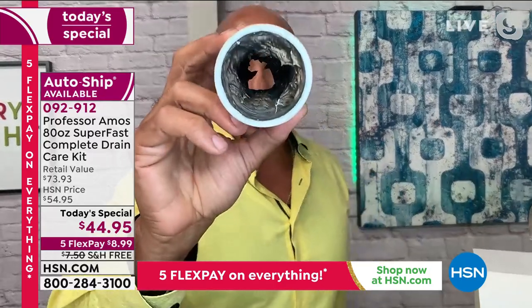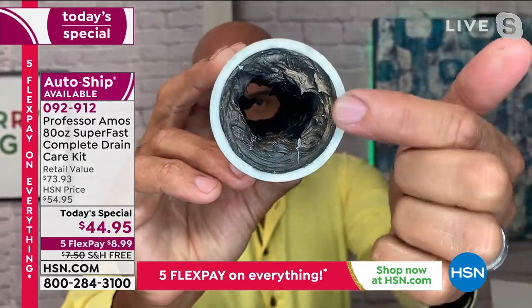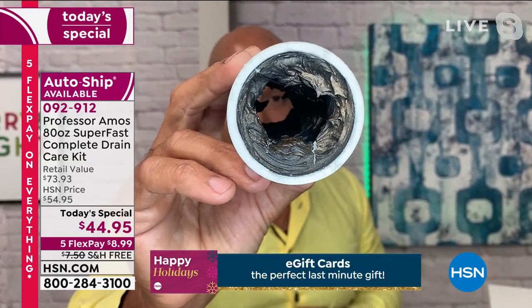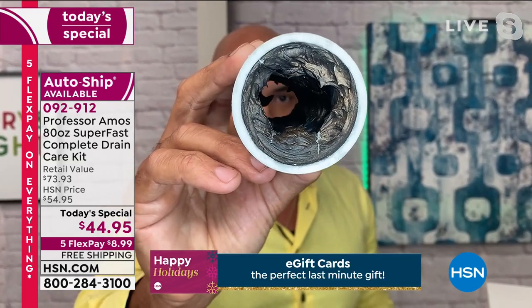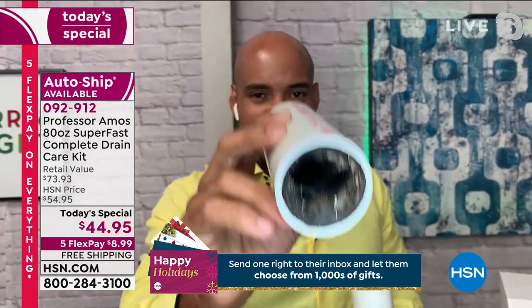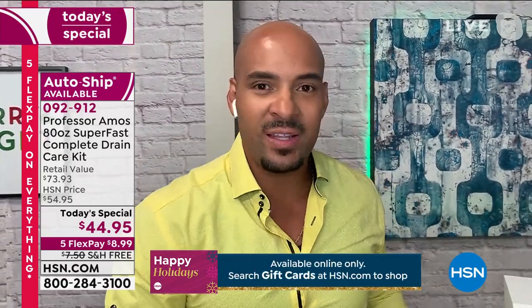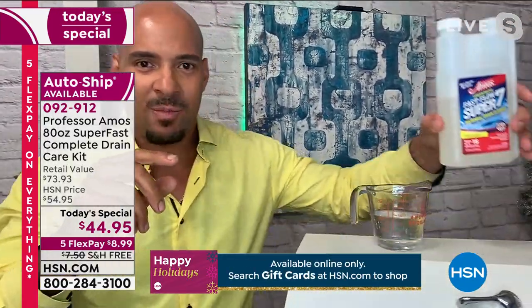When you look at the inside of your drain lines, it looks like this buildup — known as FOG: fats, oils, and greases. This is what occurs after months and years of buildup. I can get you from drain lines that look like that to drain lines that look clean just by using Fast Flow 7 with the seven natural microbials.